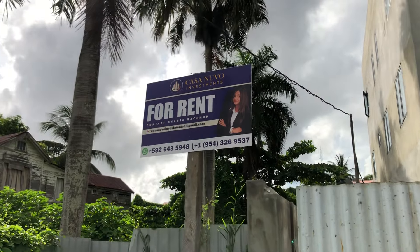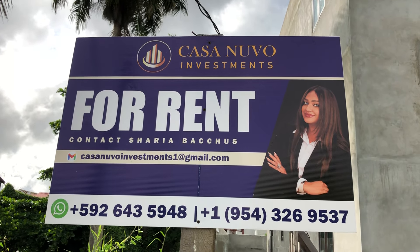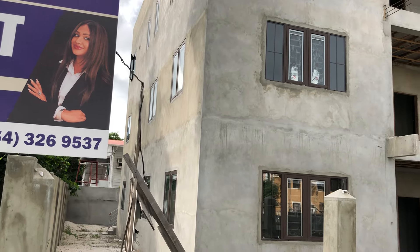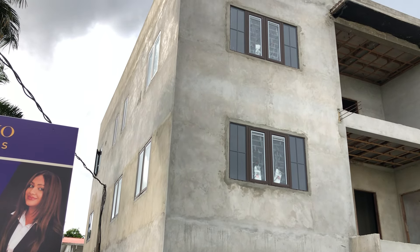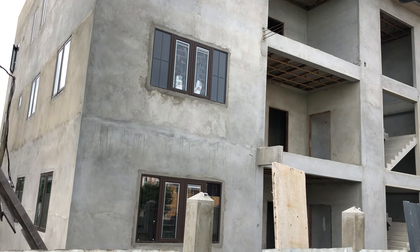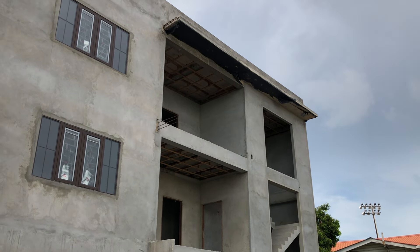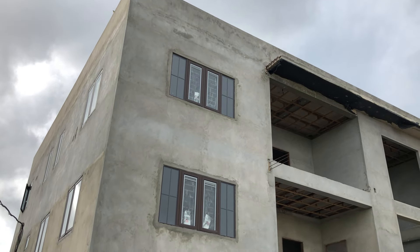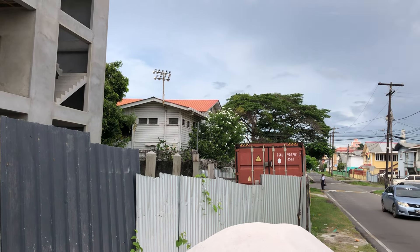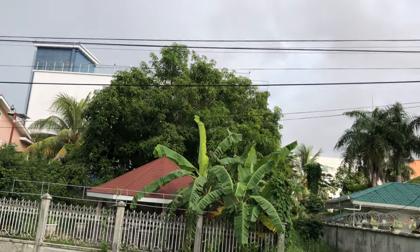This looks like a residential building, three floors, and they've already put a rental sign on it — it says 'For Rent.' Casa Nouveau Investments is apparently constructing this building here on New Garden Street. As I said, buildings that are three stories and lower do not need piles in the foundation — they're residential buildings and don't necessarily need steel frames.